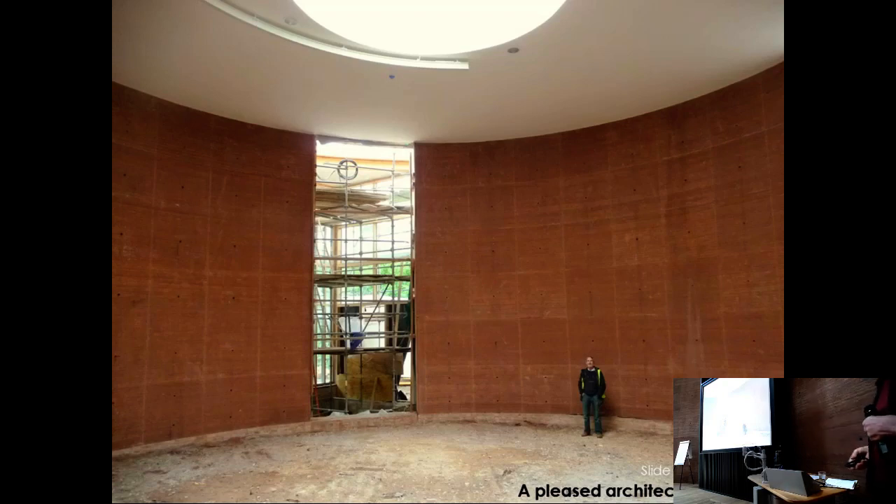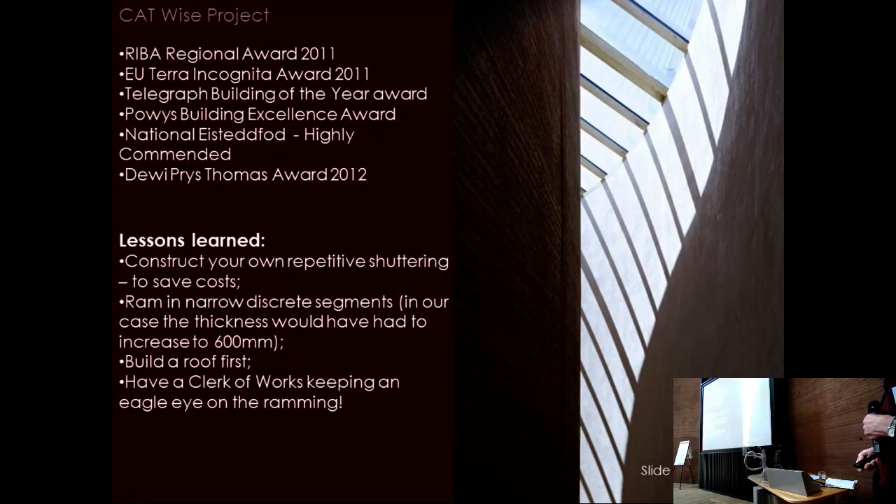The completed building received several awards, including the Terra Incognita prize — appropriate given it relates to earth. It appeared on the same list as the Alhambra, which was considered good company. Key lessons learned: make your own shuttering, as it is far cheaper; the repetitive approach used at ATTIC — reusing the same shuttering and moving it around — was very sensible and would have reduced cost hugely.